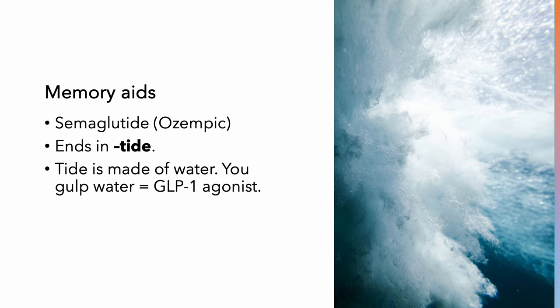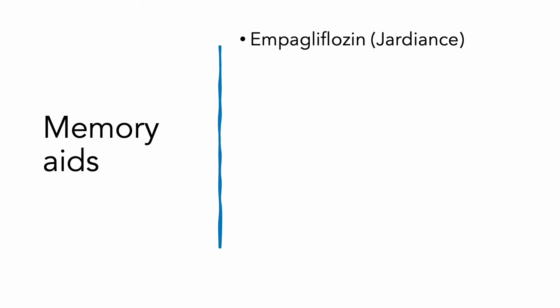When you see these medications on a med list, such as semaglutide, you might not remember what it is. But you're going to see that it ends in 'tide.' And if it ends in 'tide,' tides are made of water — you gulp water — that means it's a GLP-1 agonist, and that's going to make you feel full and lose weight. Low tide, low weight.